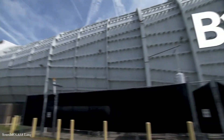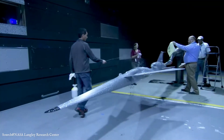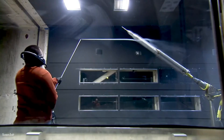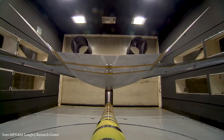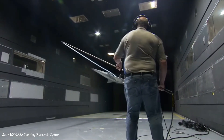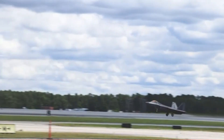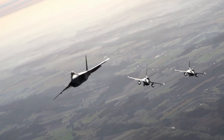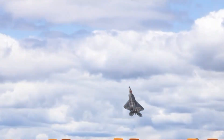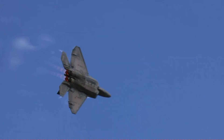The X-44 wasn't just a dream sketch. NASA and Lockheed Martin conducted serious studies and simulations, testing aerodynamics, flight control software, and how thrust vectoring could fully replace conventional control surfaces. The technology was there — after all, the F-22 already had two-dimensional thrust vectoring nozzles. The Manta would have taken that to the next level, relying almost entirely on jet exhaust to maneuver. This also tied into research for future unmanned aircraft, as a tailless design meant fewer moving parts, potentially lower maintenance, and better performance at high speeds and high altitudes.